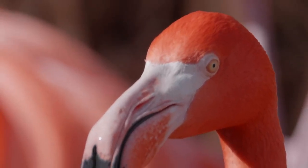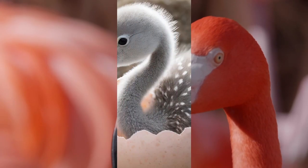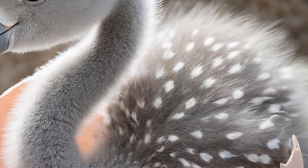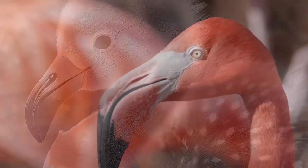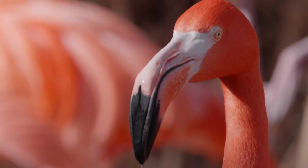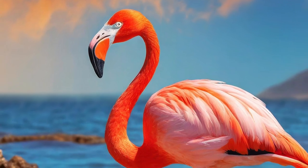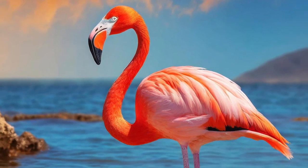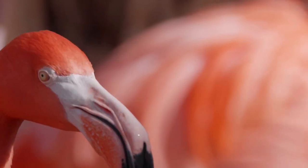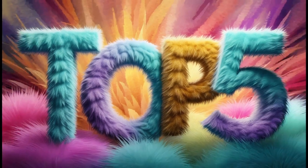Flamingos are famous for their striking pinky-orange color. But did you know they're not born that way? They're actually gray when they hatch. Their feathers get the pink color from what they eat, which is rich in beta-carotene, a natural pigment found in foods like shrimp and algae. For their vibrant and long-legged ways, it's no surprise the Flamingo has found its way onto Zubatat's top five most brilliant birds.